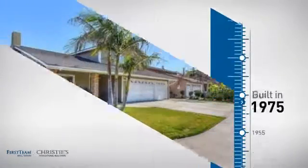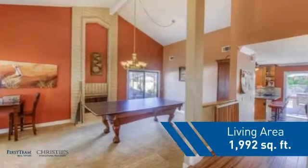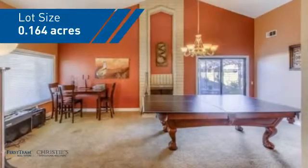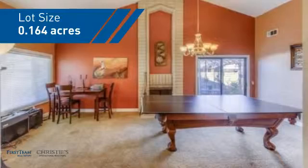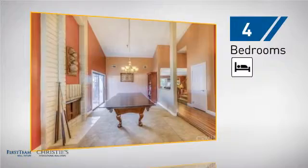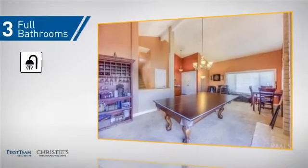This property was built in the late 70s and features over 1,900 square feet of space, giving you a spacious layout to play host or kick back and relax after a long day. Inside, you'll find four bedrooms, so everyone has a private space to come home to, as well as three full bathrooms.